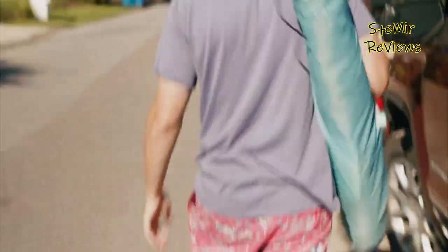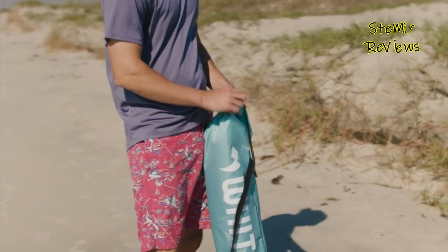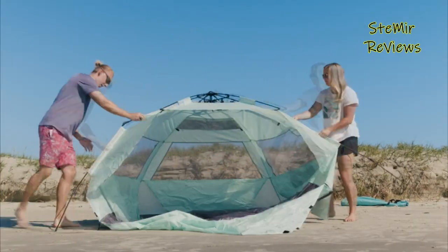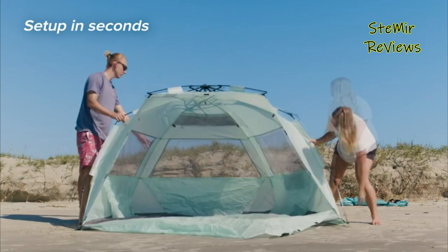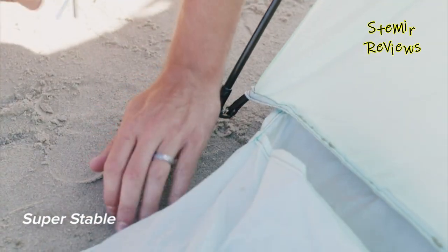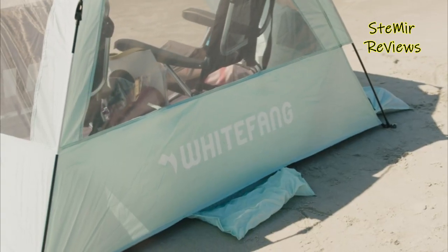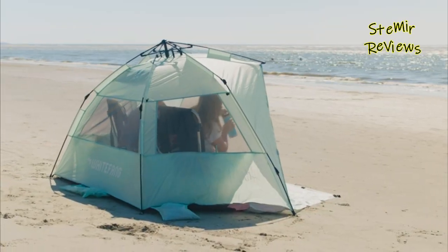Beach tents come in a variety of sizes and styles, ranging from small pop-up tents for individuals or couples to larger family-sized tents that can accommodate several people. Some tents feature UV-resistant coatings that provide added protection from the sun's harmful rays, while others have windows or mesh panels that allow for ventilation and breathability.